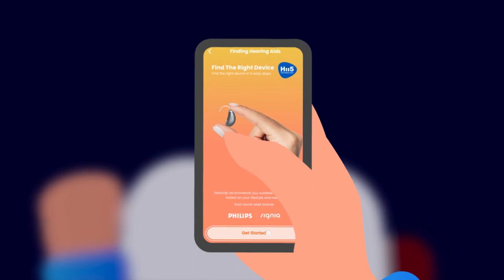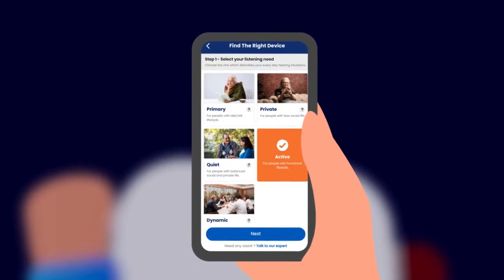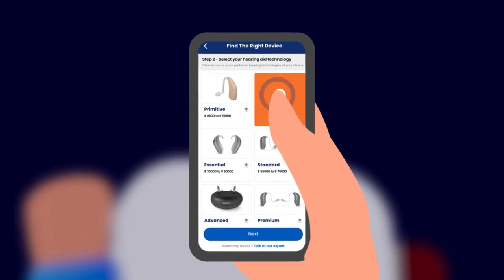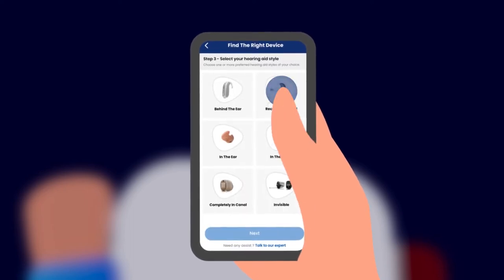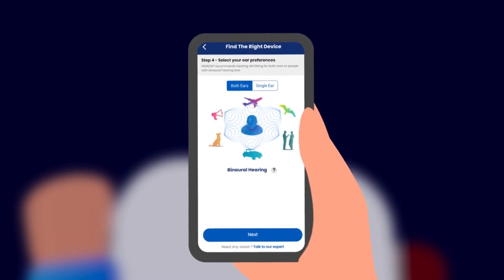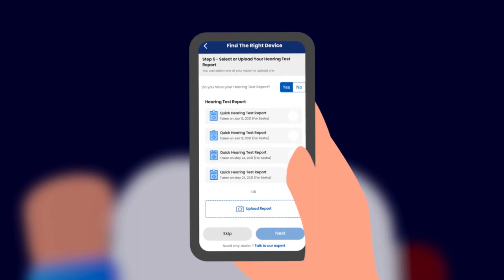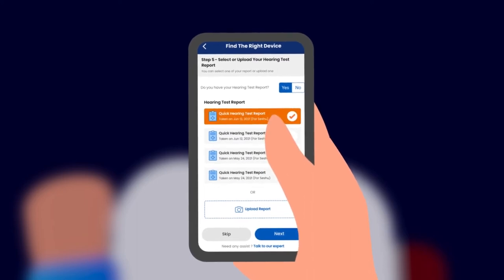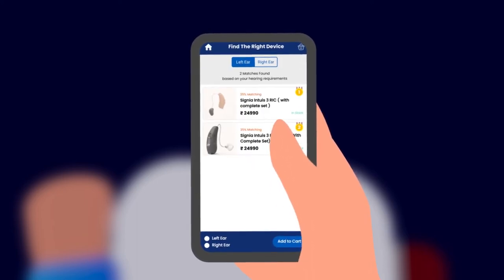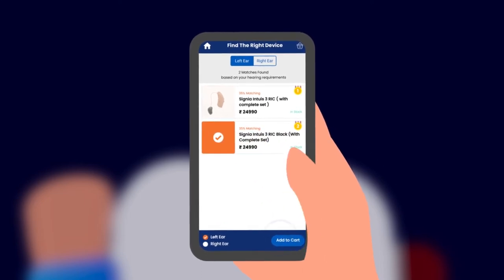Find the right device in five easy steps. Select a listening situation that best describes your needs. Select the technology and the style of the hearing aid. Please choose whether you need the aid for one ear or both ears. Upload the hearing test report from the HearSat Quick Test or a report from any audiologist. Choose from a wide range of device recommendations and add to a cart.